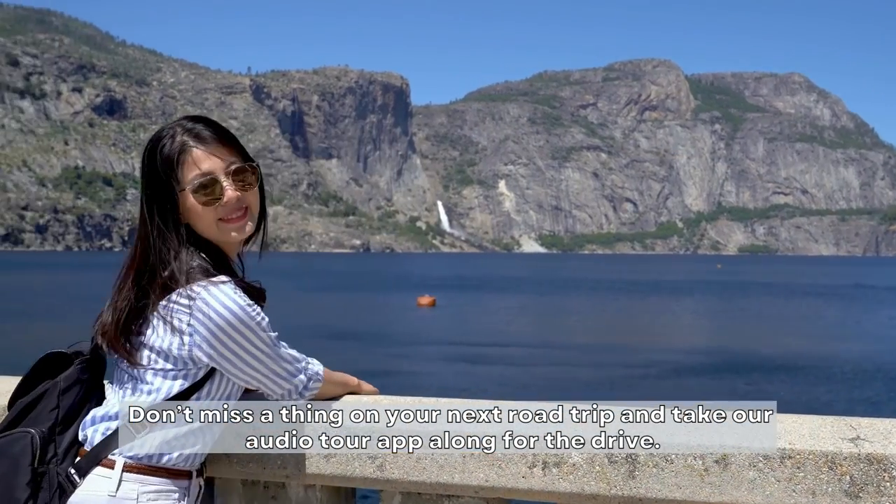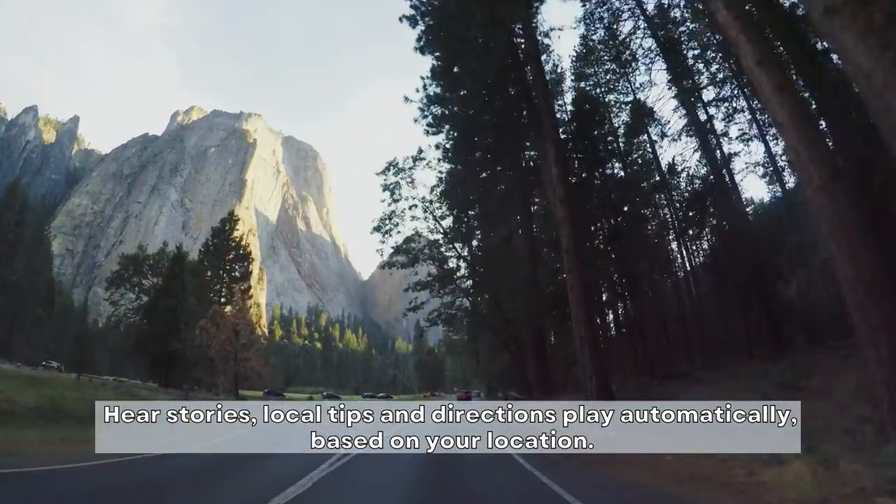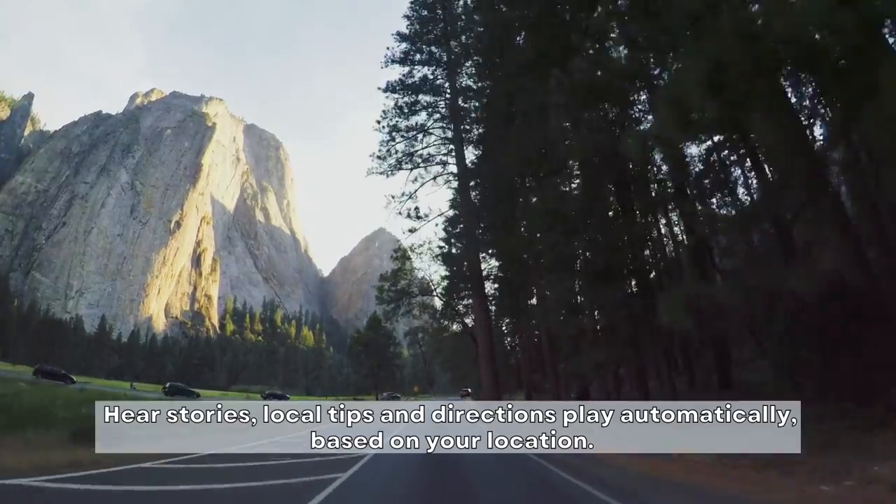Don't miss a thing on your next road trip and take our audio tour app along for the drive. Hear stories, local tips, and directions play automatically based on your location.